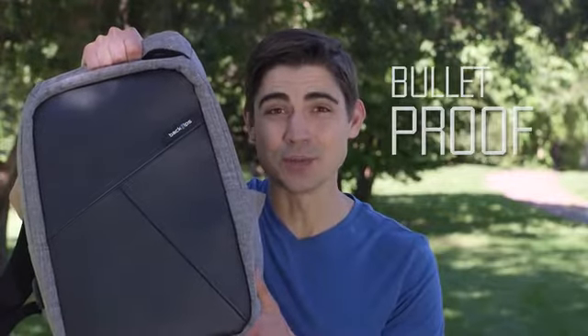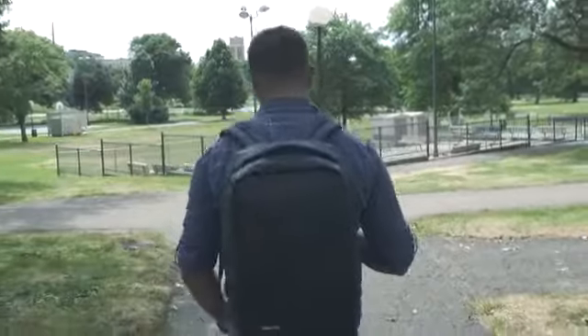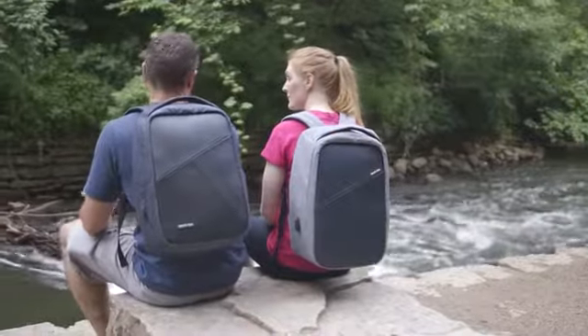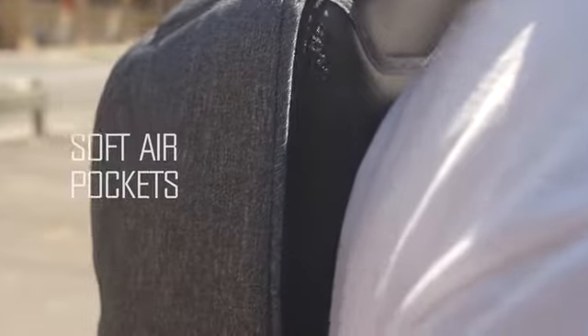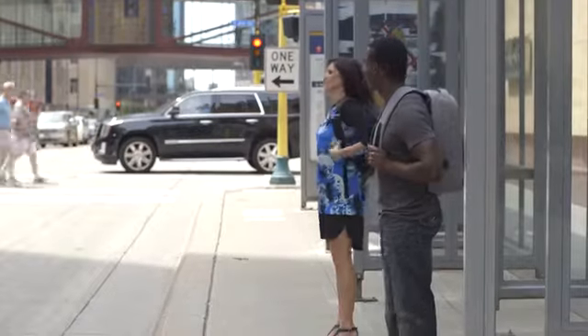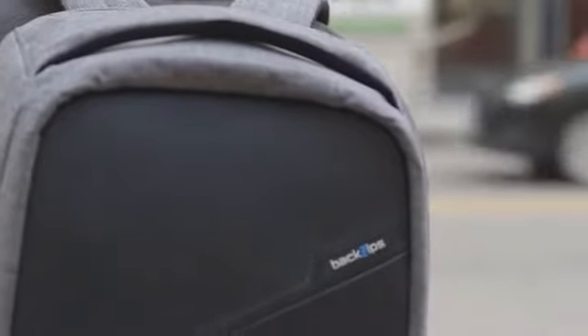It's also constructed with Kevlar, the same material used in bulletproof vests. This makes BackSips one of the most durable backpacks on the market. The built-in air pockets also create a marshmallow cushion between the pack and your back, allowing you freedom of movement and reduced fatigue on extended commutes.